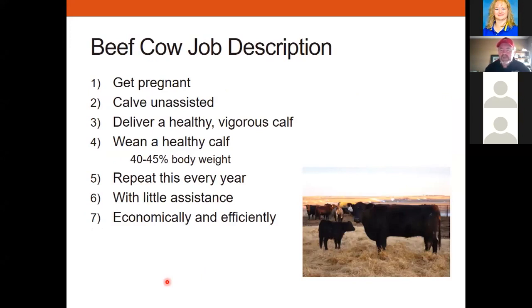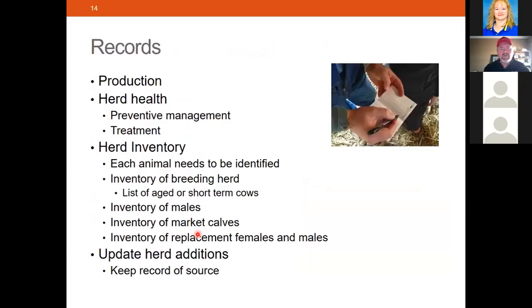A beef cow's job description: get pregnant, have an unassisted delivery of a healthy, vigorous calf, wean a healthy calf at about 50 percent of her body weight at seven or eight months of age, repeat it every year with very little assistance from me, and do it economically and efficiently. Good records are absolutely essential — that includes production records, herd health records, and I want to make sure I'm keeping a good inventory. Every animal needs to be identified. I have 19 breeding cows, and I've already got a short list of cows leaving the farm by this coming fall when I wean.